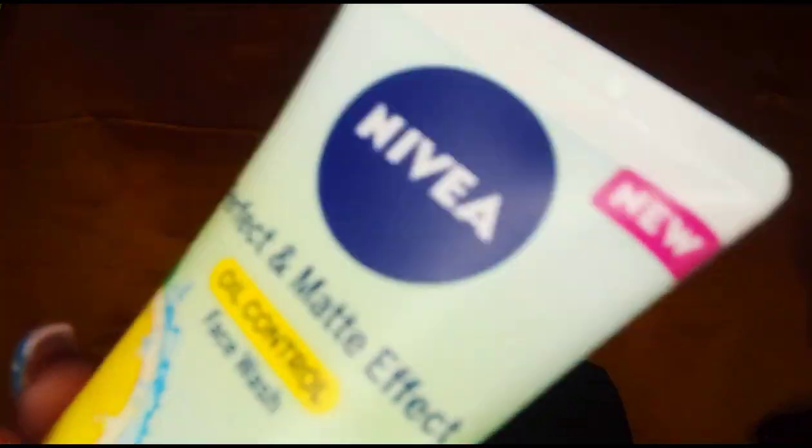I have combination skin — the T-zone area gets very oily — so I got a vanishing face cream and a face wash. The cream claims to keep oils and shine in check for up to 12 hours, instantly mattify your skin, leave no white residue, and it contains lemon extracts. The facial wash also contains a mattifying complex with lemon extracts.